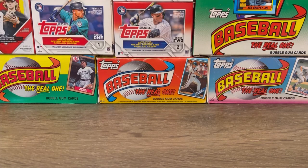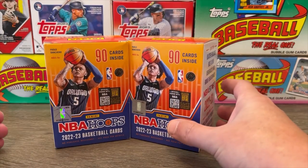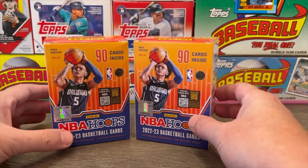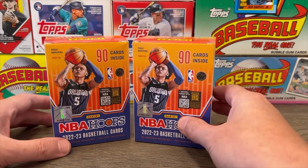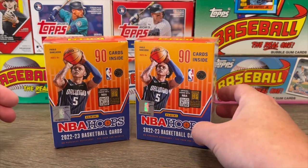We are back and tonight we have another new box break. We've got 2022-23 NBA Hoops tonight. We have opened some hobby packs of this in the past, but I think it was like four months ago. And I still would like to find that Paulo Bancaro rookie card.